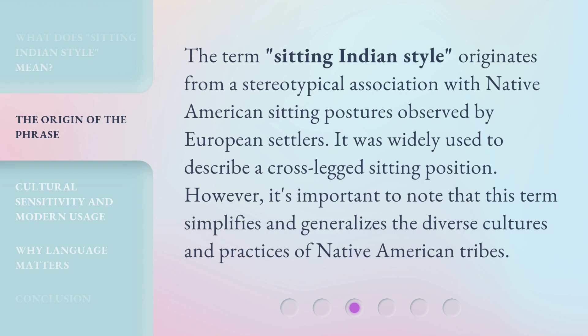The term 'Sitting Indian Style' originates from a stereotypical association with Native American sitting postures observed by European settlers. It was widely used to describe a cross-legged sitting position. However, it's important to note that this term simplifies and generalizes the diverse cultures and practices of Native American tribes.